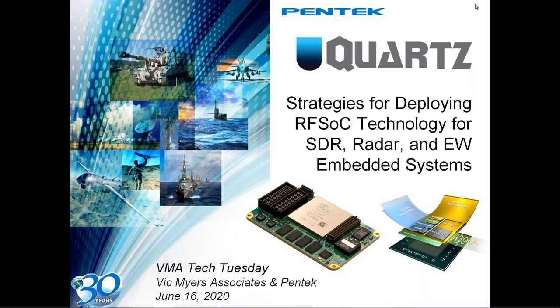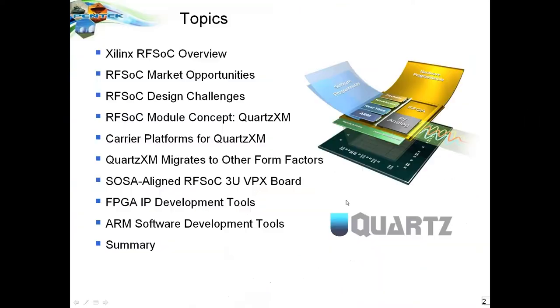Thank you all for joining us today. We're going to talk about RFSoC, which has turned out to be one of the most exciting products in our near 34-year history at Pentech. We'll cover the features and functions inside the RFSoC chip, what those features mean for the market, ways to make it easier for customers to use — including our small modular Quartz XM module and its different form factors — and development tools for both the FPGA and the ARM processor.